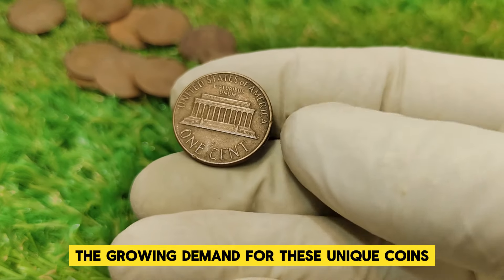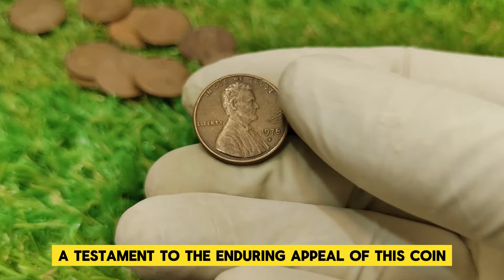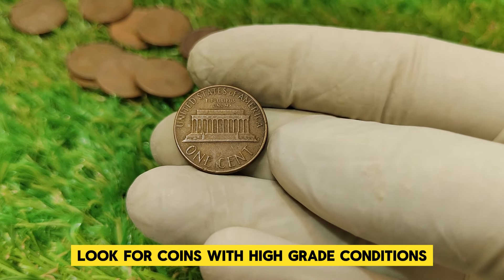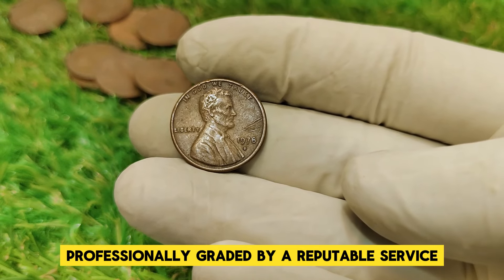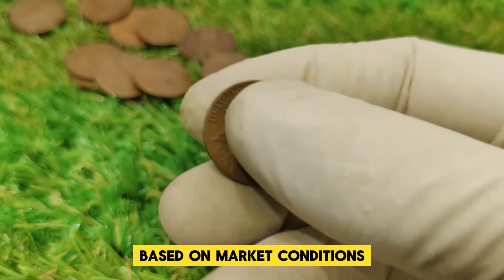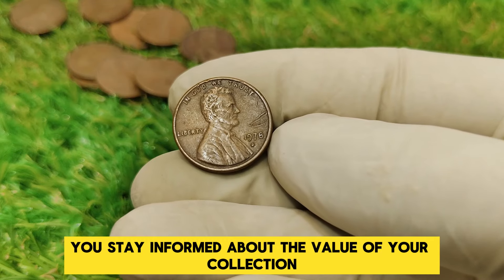Recent auction results highlight the growing demand for these unique coins. At auction, pristine examples have sold for over $60,000, a testament to the enduring appeal of this coin among collectors and investors. For those interested in collecting or investing in the 1978 D penny, look for coins with high-grade conditions and potential minting errors. Having your coin professionally graded by a reputable service can also add value and ensure you get the best price if you decide to sell. Remember, the value of a coin can fluctuate based on market conditions, collector demand, and its unique characteristics. Keeping an eye on auction trends and consulting with experts can help you stay informed.